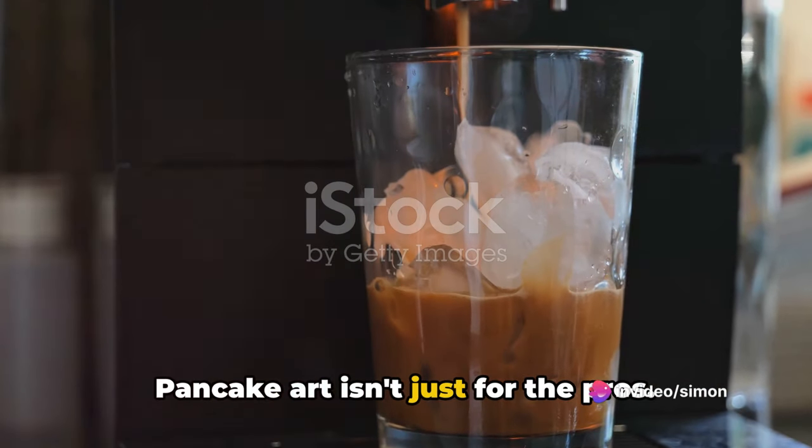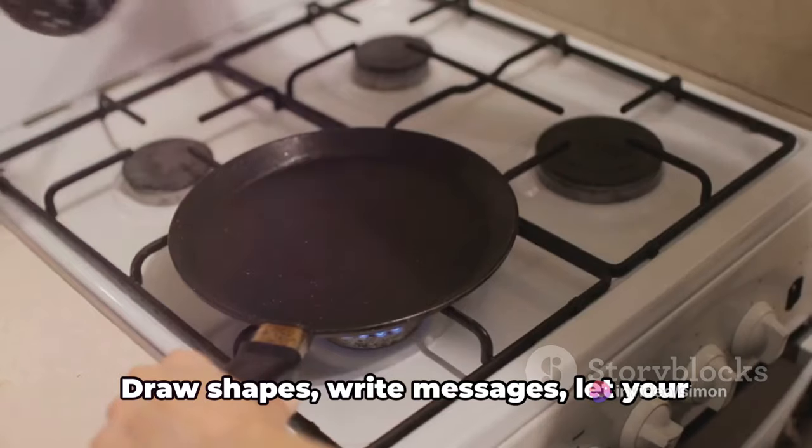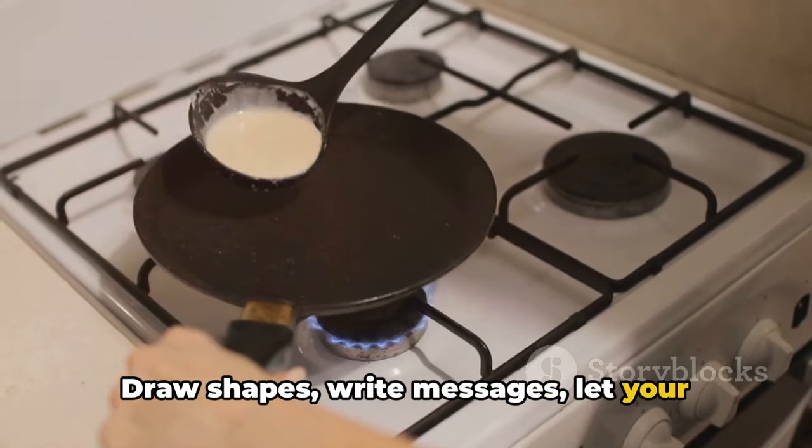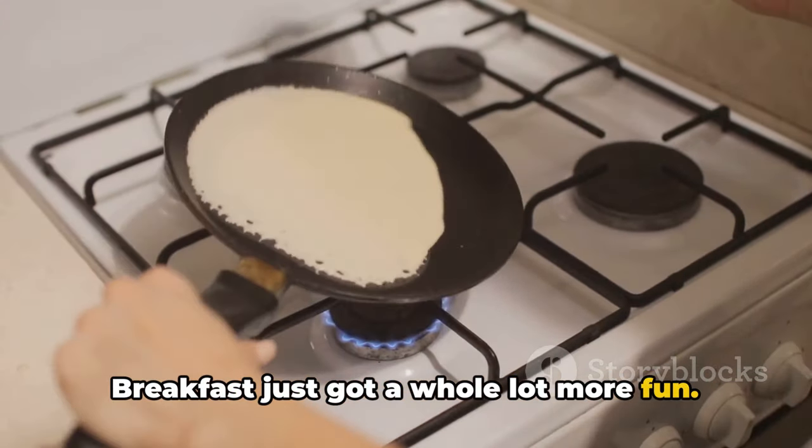Pancake art isn't just for the pros — you can do it too. Pour your pancake batter into a squeeze bottle. Draw shapes, write messages, and let your creativity shine right on the griddle. Breakfast just got a whole lot more fun.